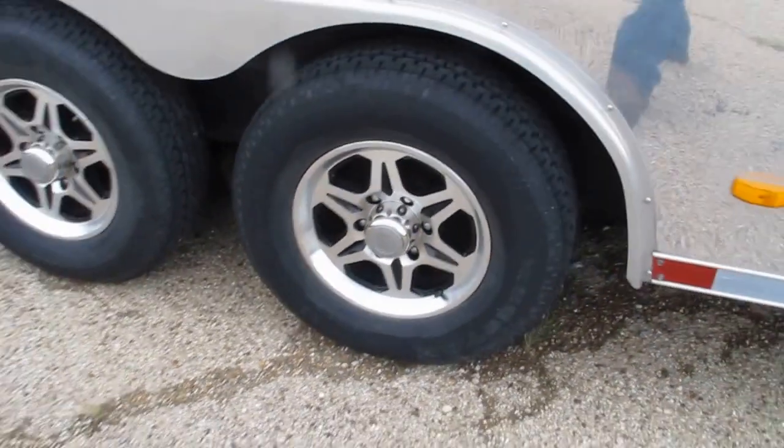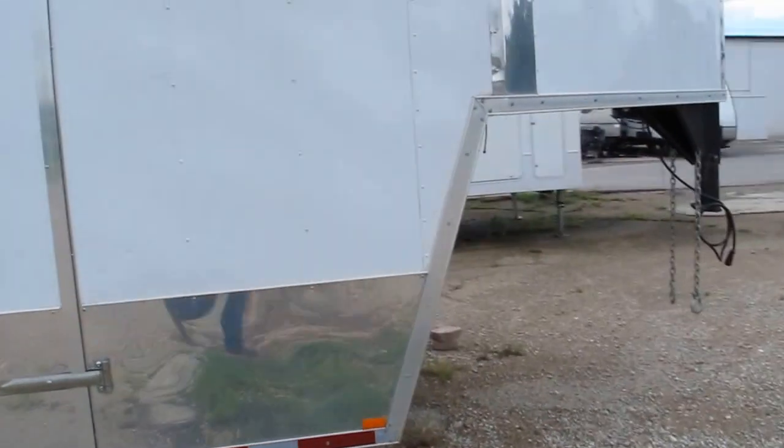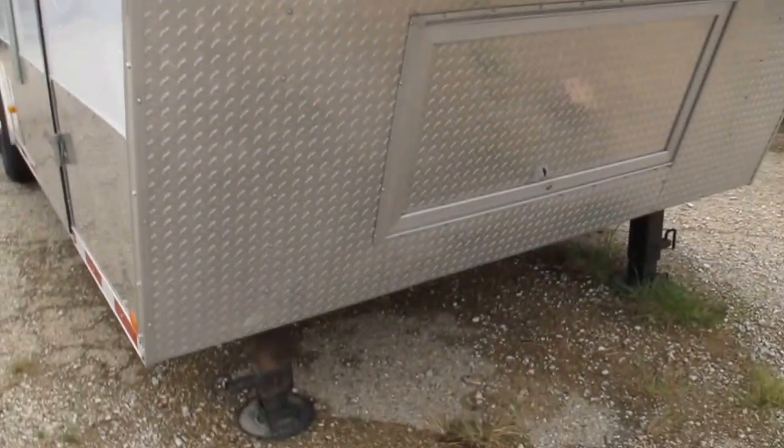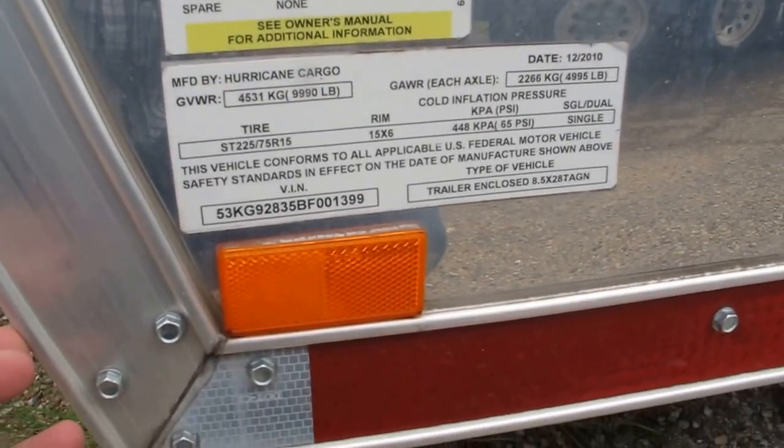Some nice aluminum wheels. They're six-lug axles but it's ready to go to work — it just needs a little bit of a bath. It's got hydraulic jacks on the front and it is, like I say, a gooseneck.